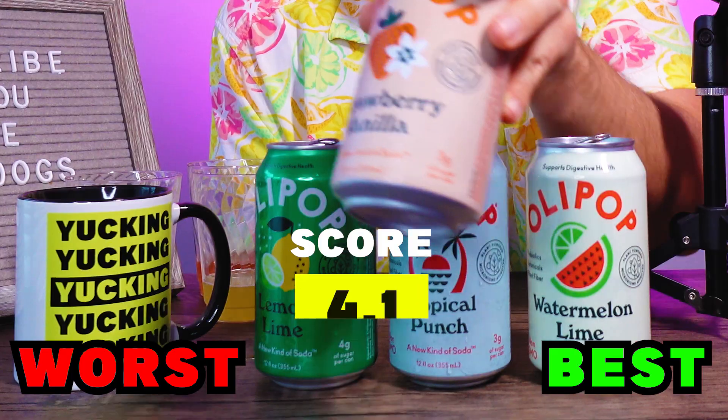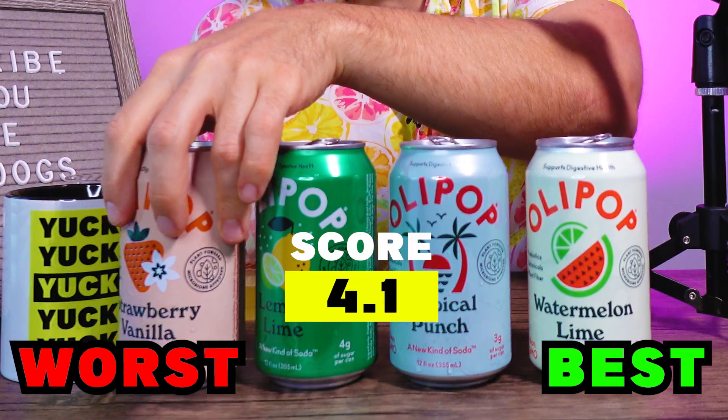Strawberry Vanilla. Bright strawberry bomb with a tiny bit of vanilla on the back end. It kind of has that little bit of candied strawberry vibe, reminds me of a strawberry sundae. Honestly, I think it's just trying to do too much. It's not completely offensive, but it is a 4.1.